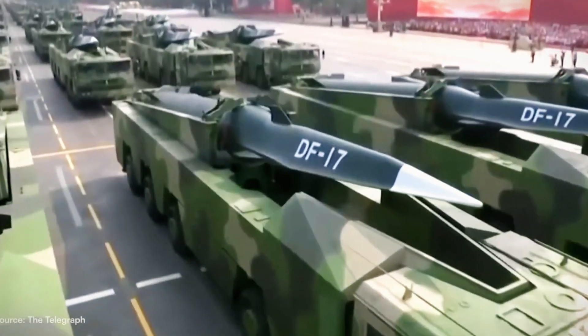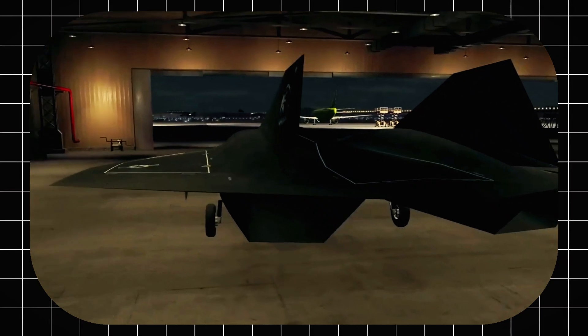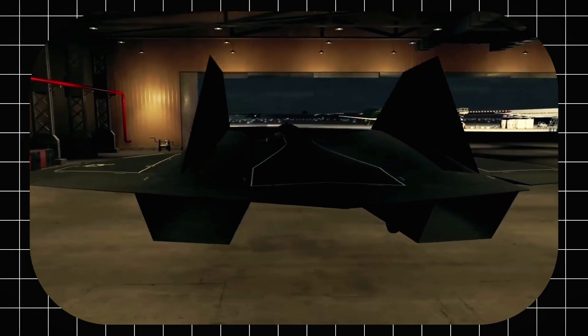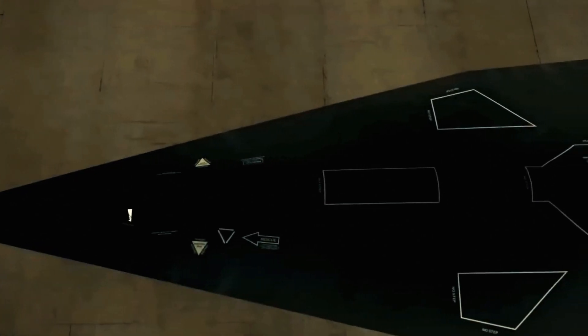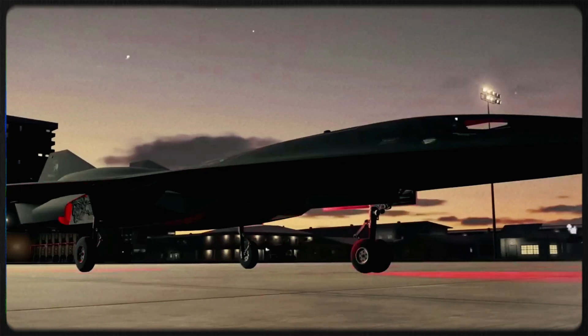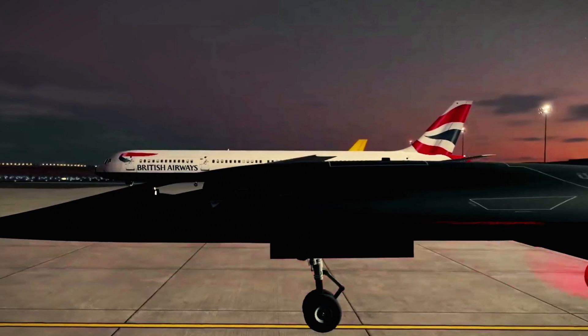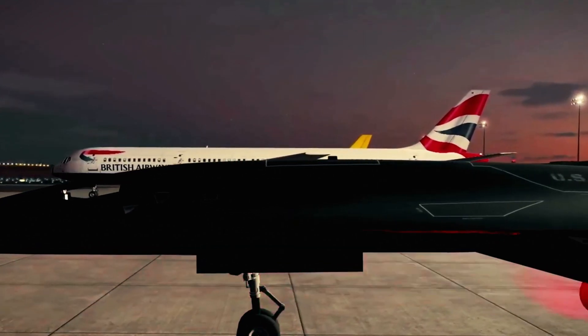Hypersonic weapons, known for their speed and unpredictable maneuvering, pose significant challenges to interception and defense. While they enhance military capabilities, they also raise concerns about the potential for miscalculations and conflict escalation. As new technologies emerge, they reshape not just warfare tactics but also our understanding of conflict.